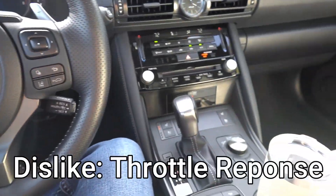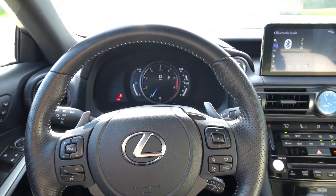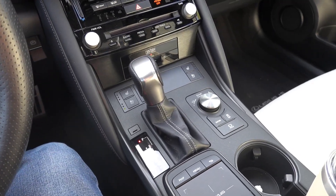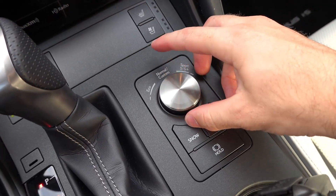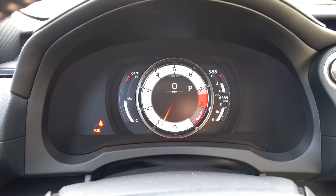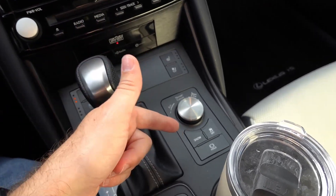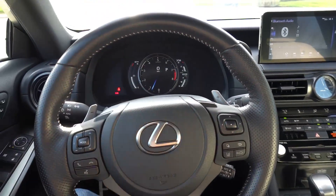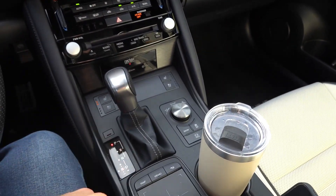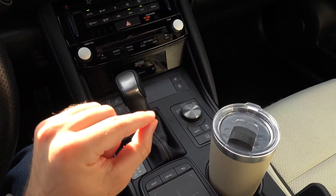My fifth dislike has to do with the throttle response — and what a glorious sounding V8, by the way. Believe it or not, the throttle response is actually a little dull or delayed. In anything but sport plus mode, I found myself wanting more sensitive throttle. Say you're driving along at 20 miles per hour and push the throttle down — it doesn't give you the oomph or acceleration you'd expect with that throttle input. Sport plus mode is fine, and in custom mode you can set the throttle response to sport plus while leaving everything else in normal or sport. But I'd like to see the throttle response tweaked to be more sensitive in all regular drive modes, including normal and sport.